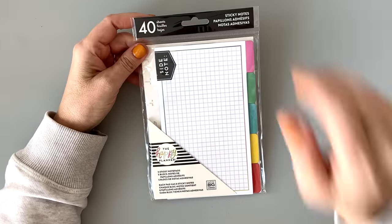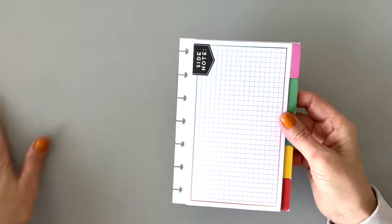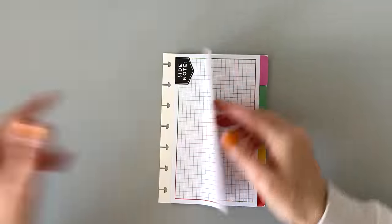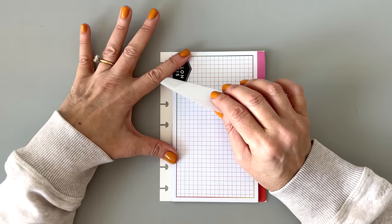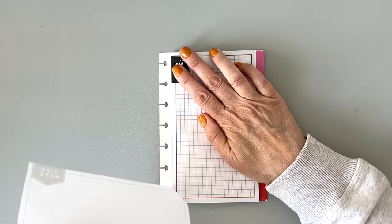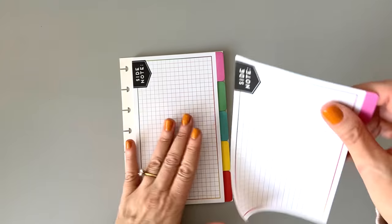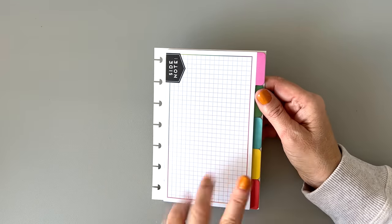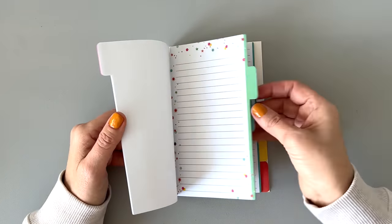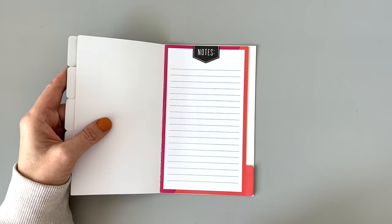Next we have some sticky notepads with tabs. So this snaps into your planner and each of these is a sticky. If you're pulling sticky notes off, you'll want to hold it down otherwise it might rip. You have five different colors — this one is a graph with different colors on it, this one's lined, some more lines, another graph one, and then notes. That's really cute. I have to think about whether I need to keep it — I have so many things.